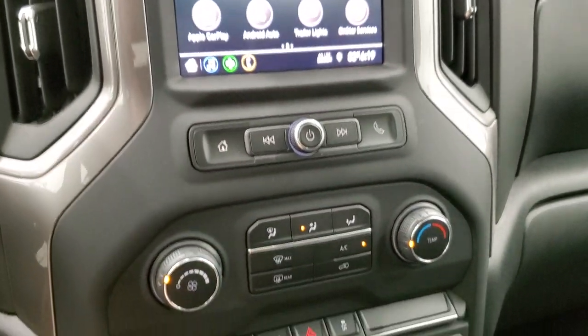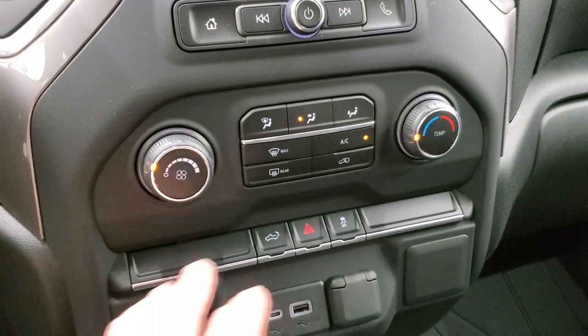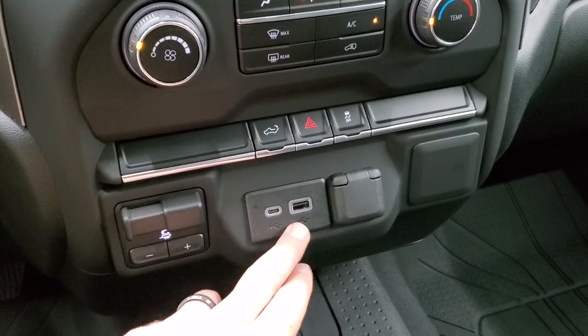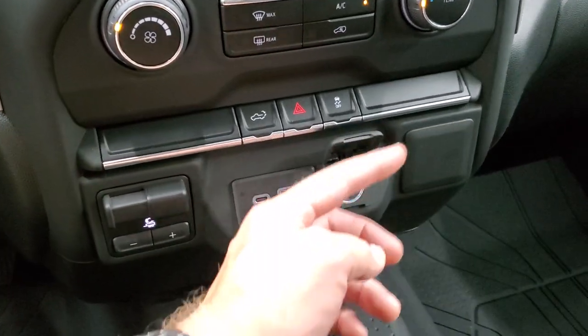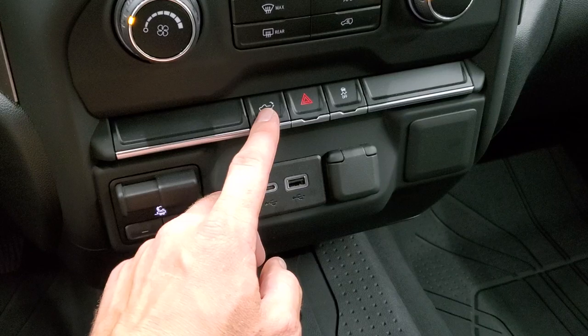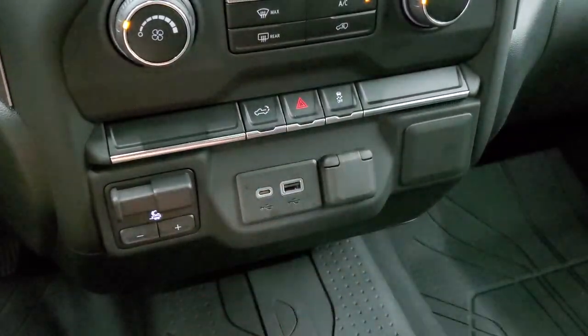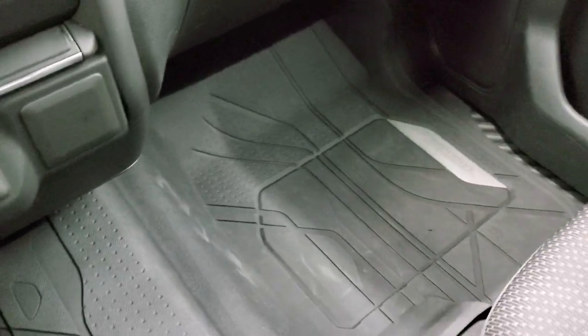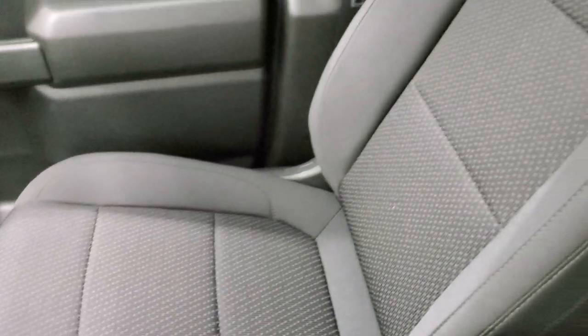Bluetooth capabilities as well. You have your climate controls down here, factory brake controller, USB-C, and a USB, as well as a 12-volt power point. You can drop down that tailgate at any time. And you do get stability control. That all-weather floor mat goes all the way over the hump, keeping your carpeting in excellent shape.